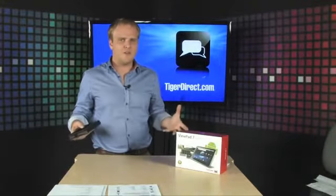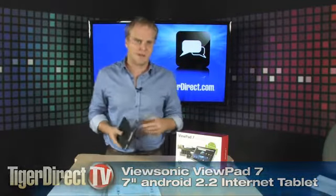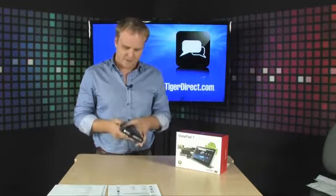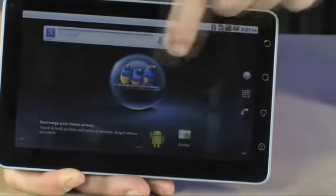Hey, if you've been in the market for a brand new tablet, you know that Android is powering tons of the hottest new tablets on the market. ViewSonic has been known for making some really great monitors in the past, and now they're making some really great Android tablet computers. This is the ViewSonic ViewPad 7.